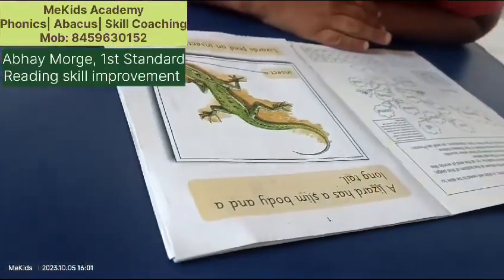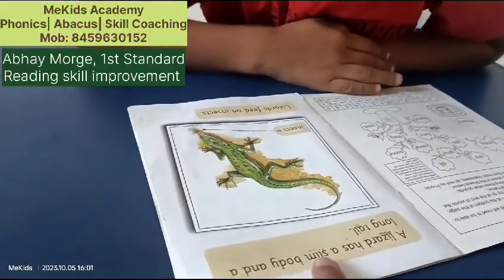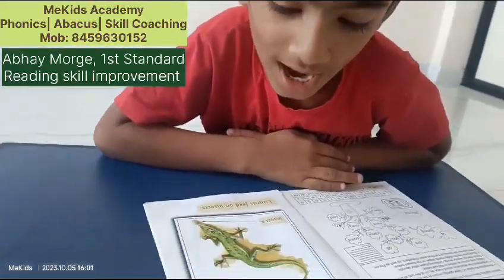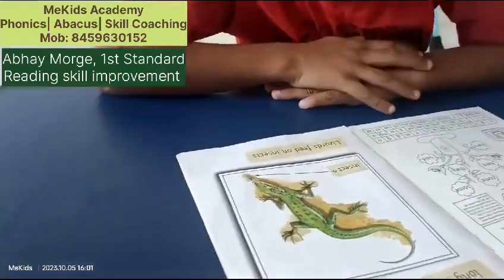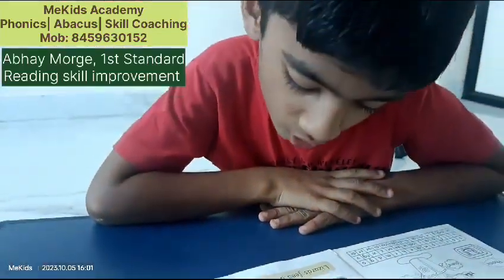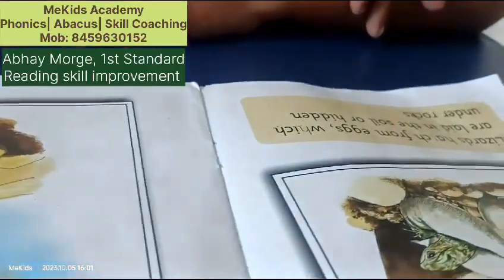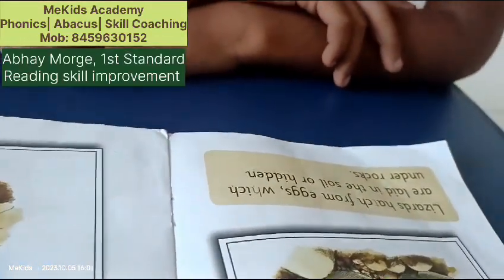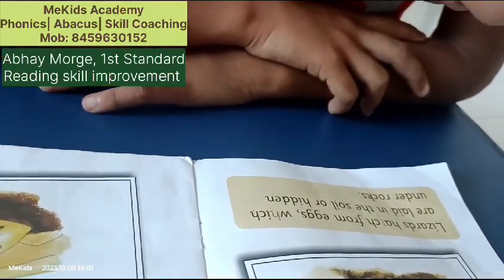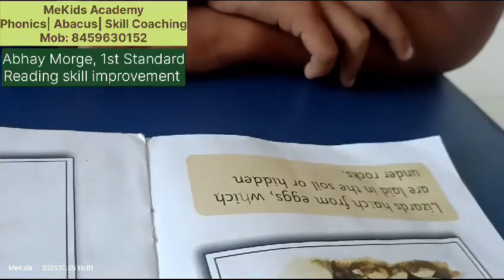A lizard has a small body, a slim body, and a long tail. Lizards feed on insects and eggs. Lizards hatch from eggs which are laid in the soil or hidden under rocks.